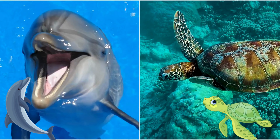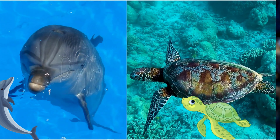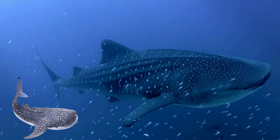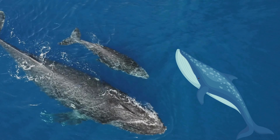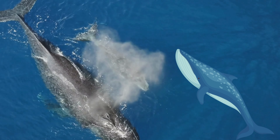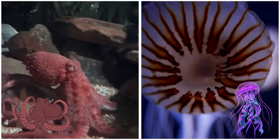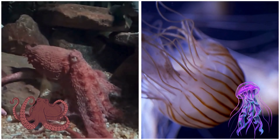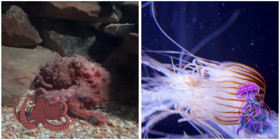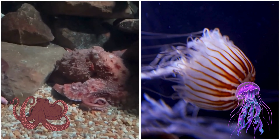The ocean is full of life. From playful dolphins to graceful sea turtles, tiny seahorses, and giant whales, there is so much to discover. Did you know that the blue whale, the largest animal on Earth, lives in the ocean? Look at this octopus as it changes color. Jellyfish also live in the ocean. Do you know jellyfish do not have a brain, heart, bones, or blood? There are so many amazing creatures that call the ocean their home.